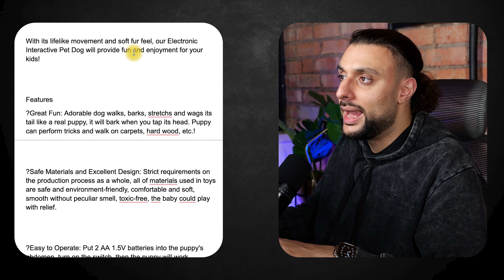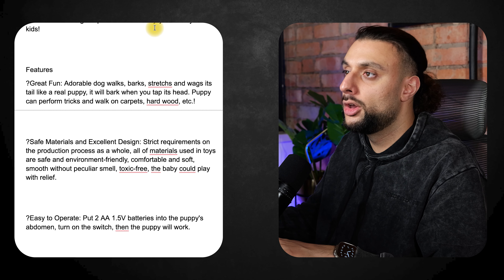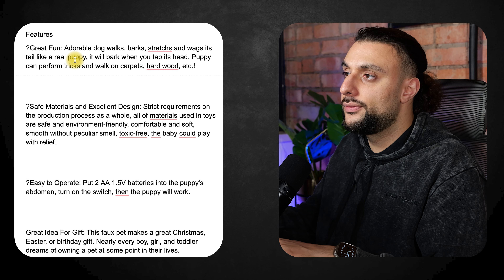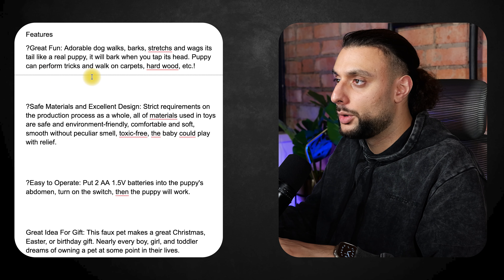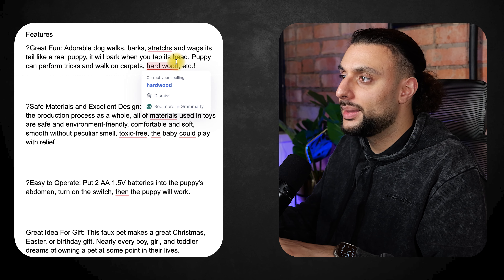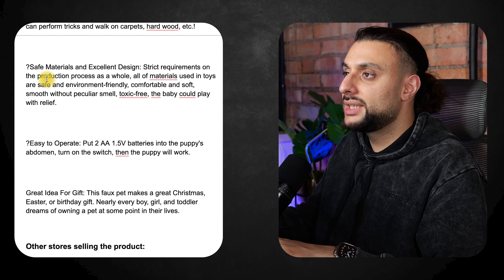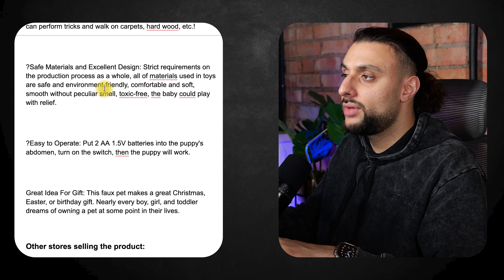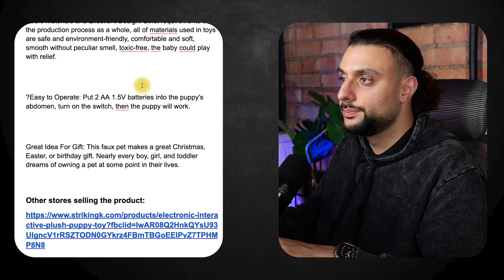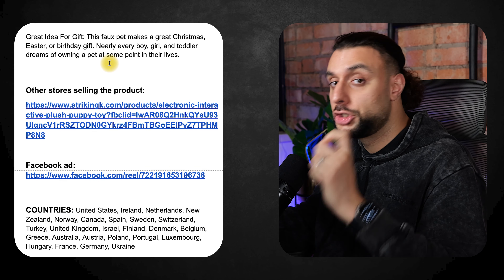The product description reads: 'With its lifelike movement and soft fur feel, our electronic interactive pet dog will provide fun and enjoyment for your kids. Features: adorable dog walks, barks, scratches and wags its tail like a real puppy. It will bark when you tap its head. Puppy can perform tricks and walk on carpets, hard wood, etc. Safe materials — the materials used in the toy are safe and friendly for all ages and it's toxic free.' It also covers battery type and how it can be a great gift for a child.